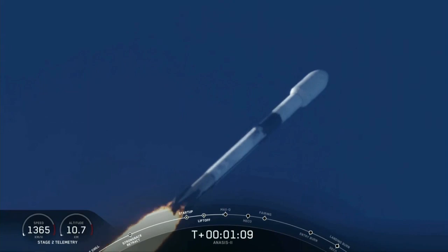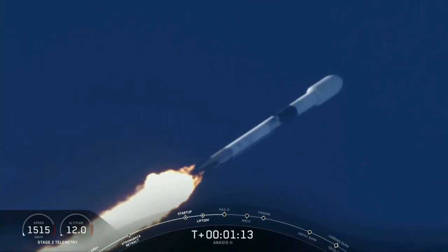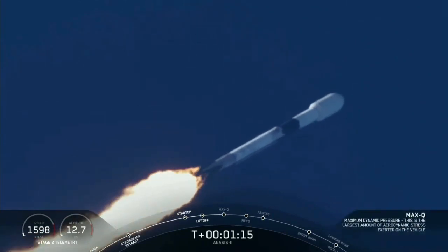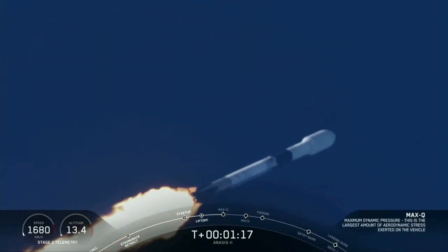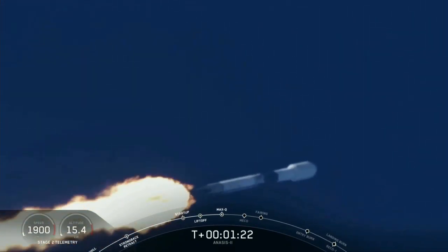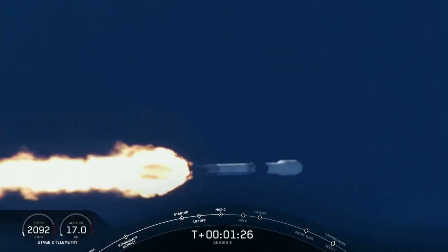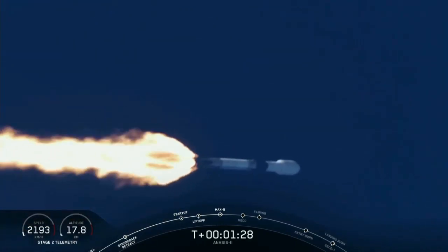Falcon 9 is supersonic. We're coming through the period of maximum dynamic pressure. Falcon 9 has reached maximum aerodynamic pressure. Guidance engineer confirms we're through the period of greatest pressure on the vehicle. Continuing downrange — trajectory looks good, propulsion looks good, avionics looks good.